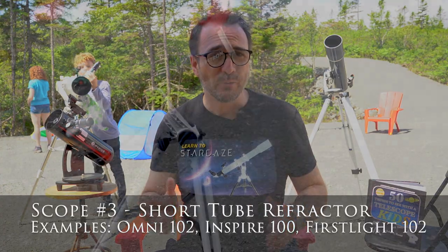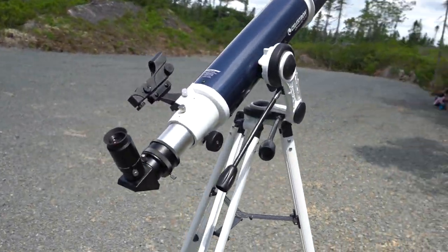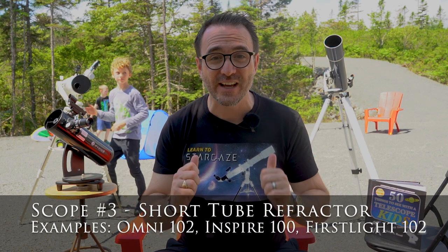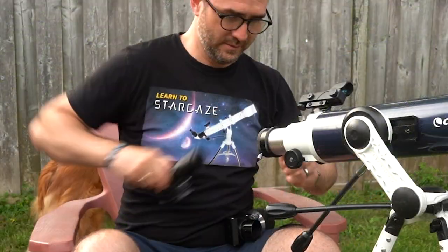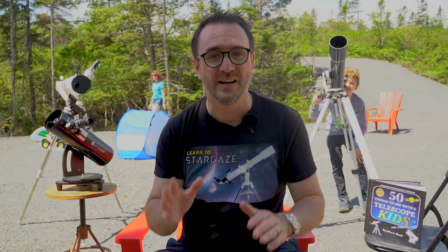Now we come to the Celestron Omni 102. We picked this up at Costco the winter before last for around $200, and it has been by far the best beginner telescope at an entry price point that I've ever used. Unlike the other two telescopes, this one has slow motion controls for following objects around the sky. This telescope is also upgradeable to two-inch eyepieces, and the optics are stellar.